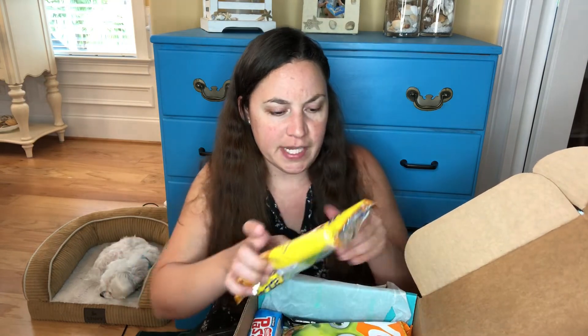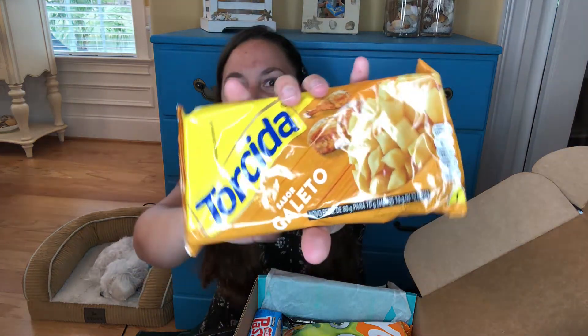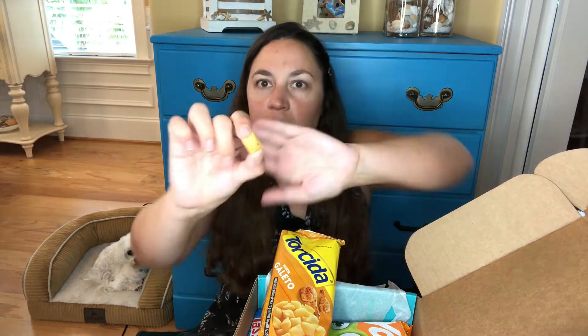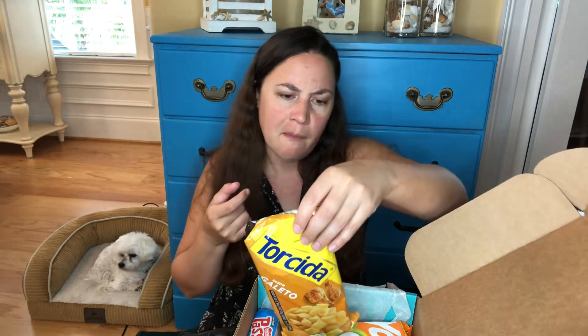I'm gonna have a few samples of each thing too. So this is — I'm not even gonna try to pronounce it. I'm gonna go ahead and taste it and see what we have. There's some candy, some chips, crunchy stuff. Okay, it kind of smells cheesy maybe. It actually tastes like ramen noodles.